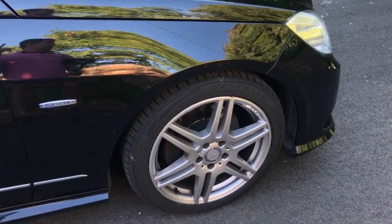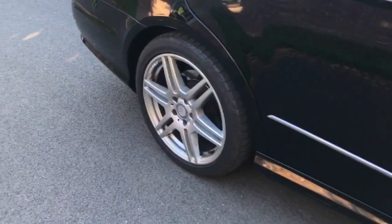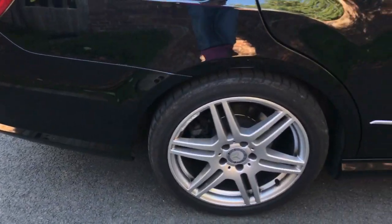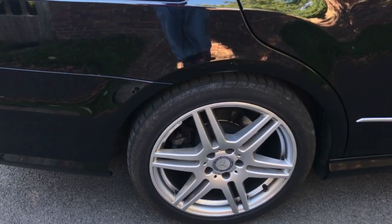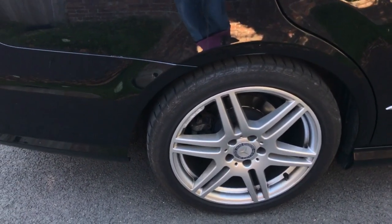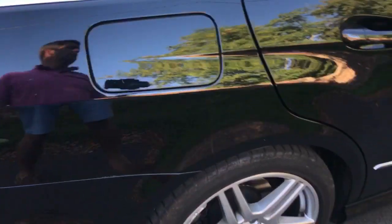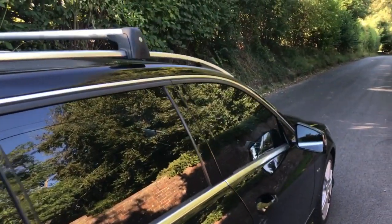Brake pads: there's 50% left on the front and 70% left on the rear, so you've probably got around 25,000 miles left on the front and 40,000 miles on the rear. Rear tyres are good. This car also benefits from a full Mercedes-Benz service history, which is a nice thing to have.